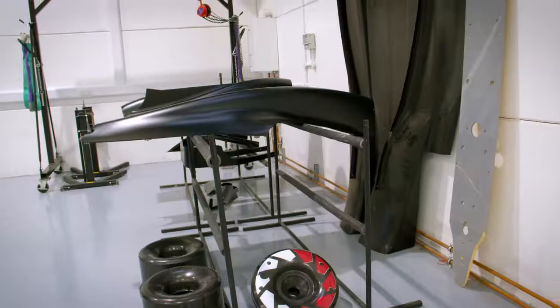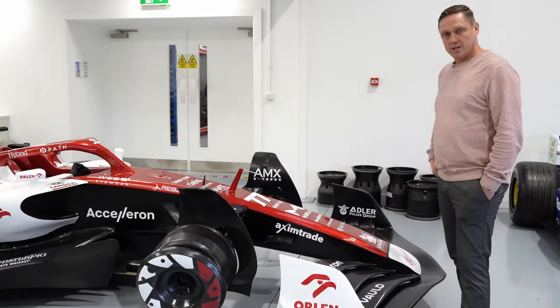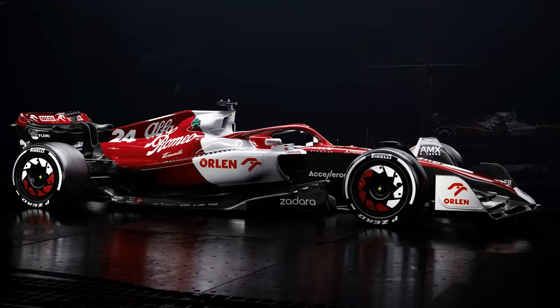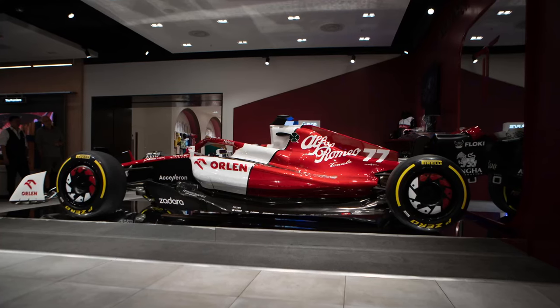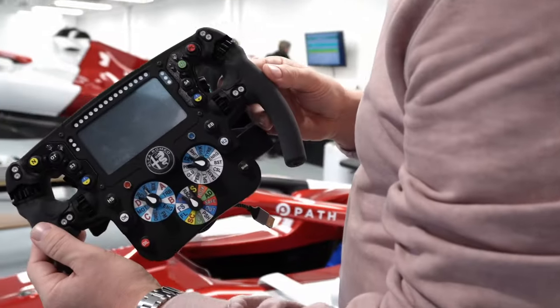This is a race space where we build mainly our show cars. This is our Alfa Romeo 2022 car that we build in-house, paint in-house — also one in Selfridges. We make the steering wheels in-house as well.